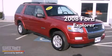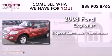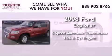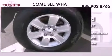This is a 2008 Ford Explorer. This SUV has a 5-speed automatic transmission, a 4.0-liter V6, and the added safety and control of four-wheel drive.